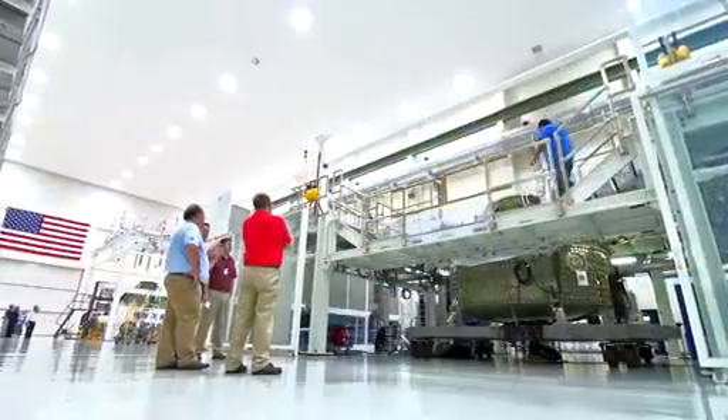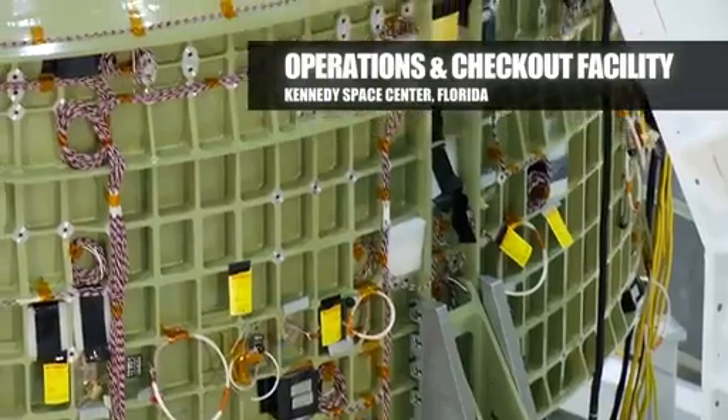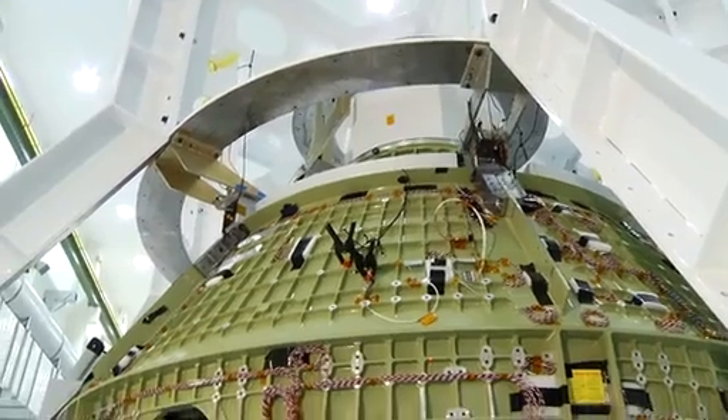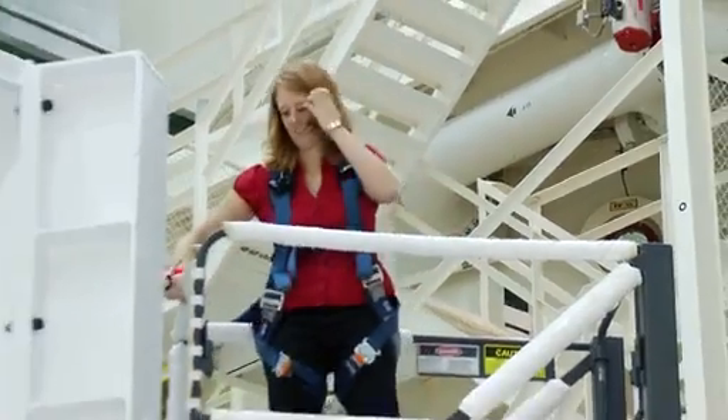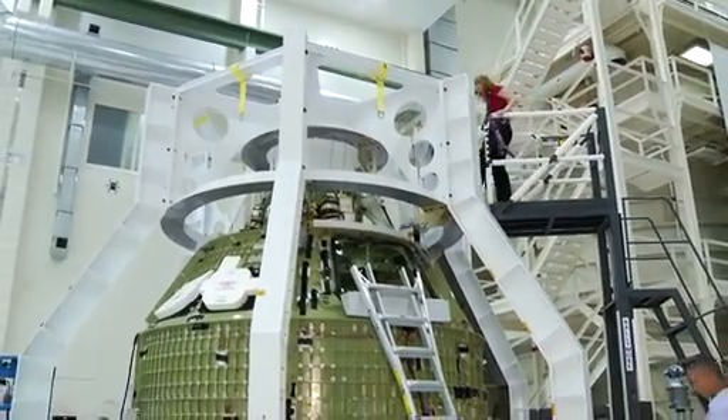We just delivered the first crew module to the ONC building at KSC. We've started a lot of the parts onto the outside of the CM and we've actually put it in what we call the birdcage, so we can locate all those parts within thousandths of an inch to make sure that everything is going together okay.